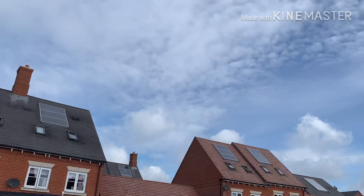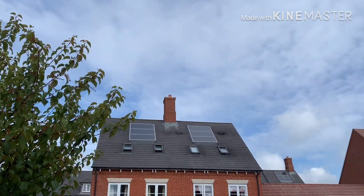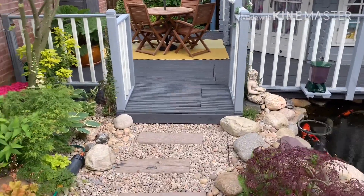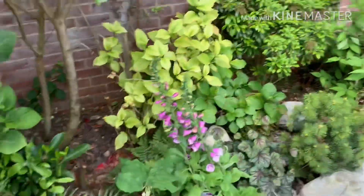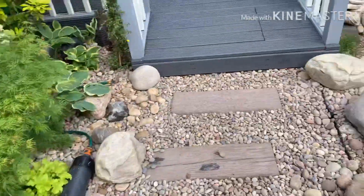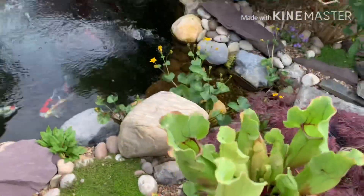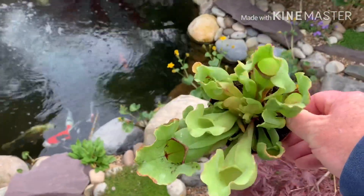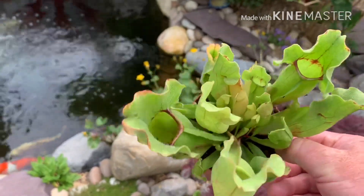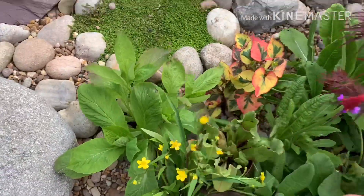Morning! Not exactly the heat wave they promised us, but not too bad a day. Been out and picked up a few plants. This little baby is going to go into the bog garden. Love these — love watching all the flies get trapped in them. Not a bad little sample; picked that up from my local pet shop.